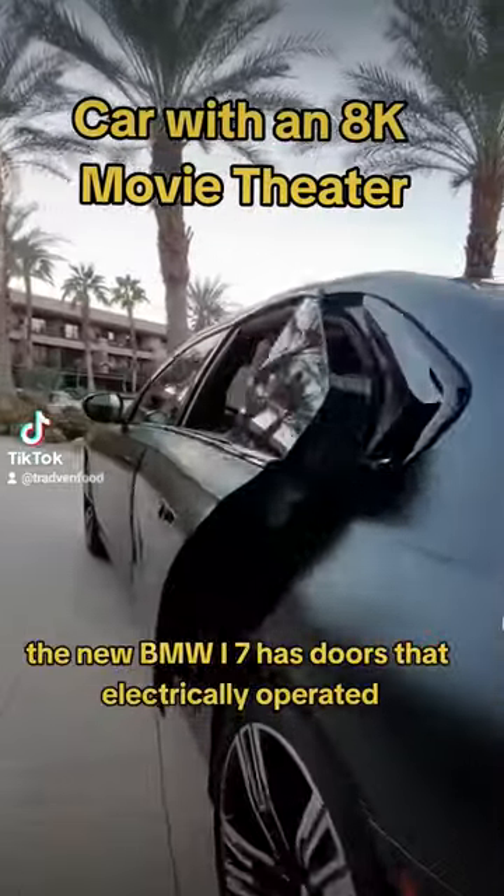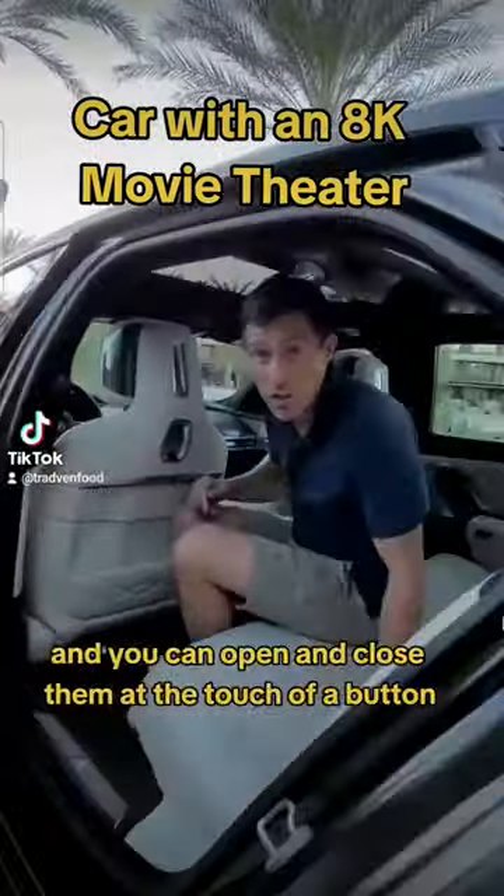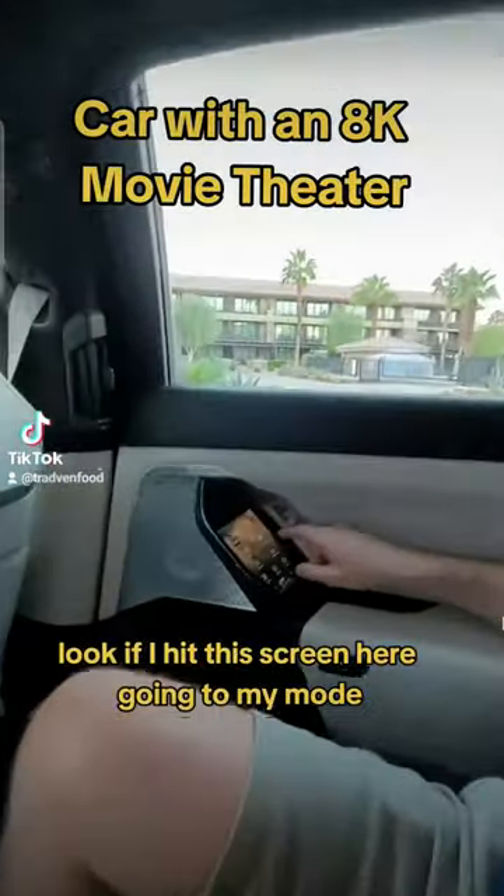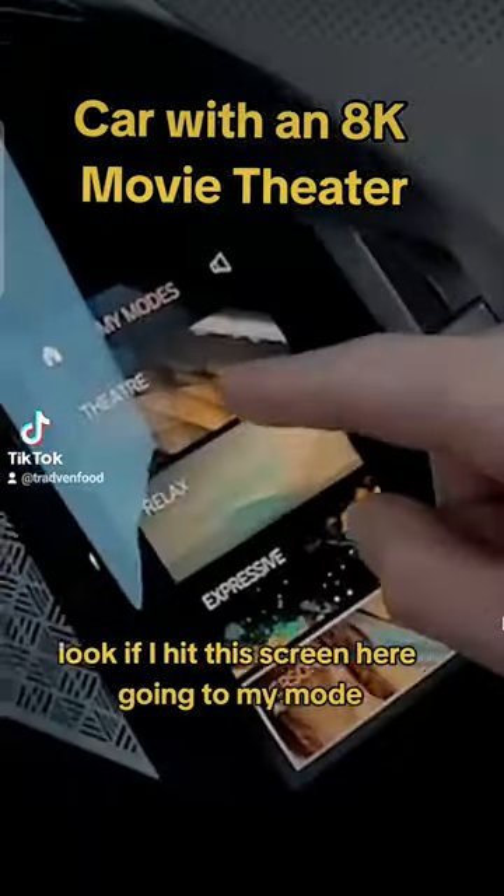The new BMW i7 has doors that are electrically operated, and you can open and close them at the touch of a button. But the best bit is this — if I hit this screen here and go to my mode...